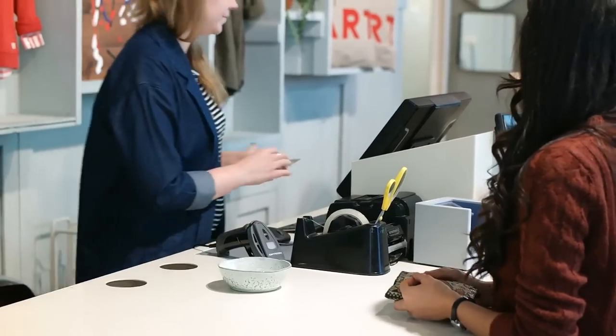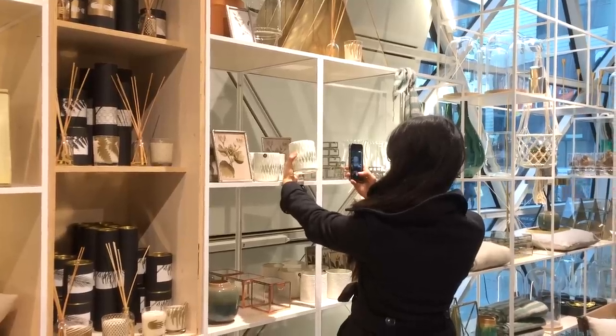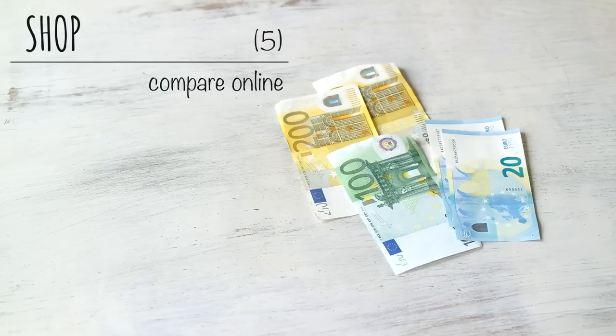Snap a picture: if you're not really sure if you need it or if it fits your home or your style, just snap a picture and wait. If you're finding you still want it in a week, you can revisit the picture and reassess. Compare online — don't buy right away. Compare to online shops like Amazon or Craigslist, and by waiting too, you might actually find you don't really need it.